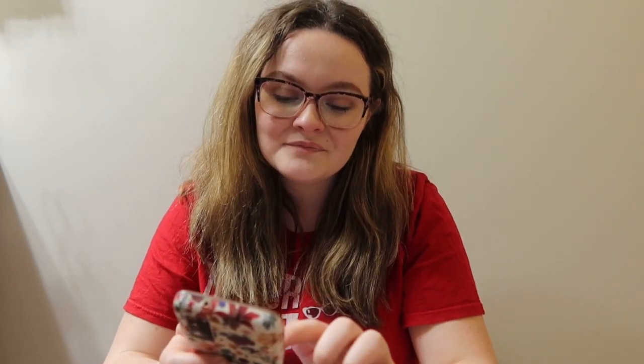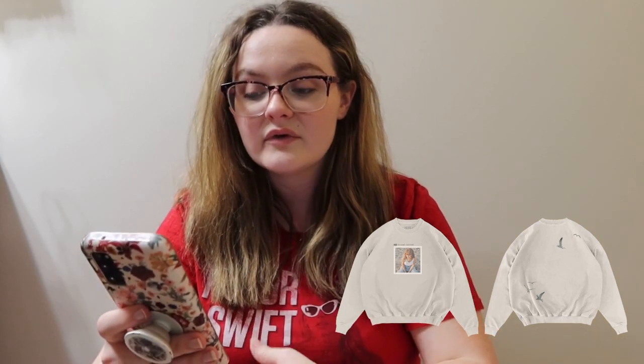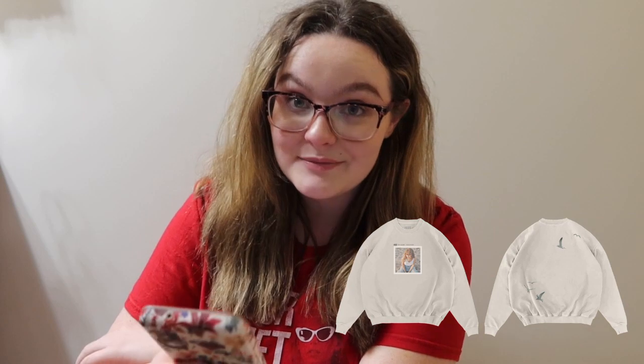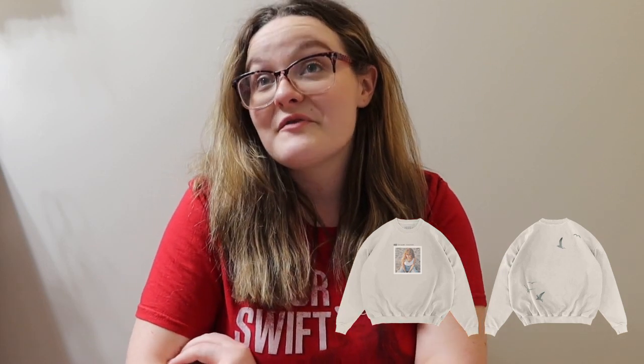The 1989 Taylor's Version beige crew neck has a little polaroid of one of the covers on the front, says '1989 Taylor's Version,' and on the back it has a little seagull — so I'm still getting that seagull touch. I did buy this one. A lot of these don't ship until December, so I won't be wearing them for a bit, but I'm so excited.